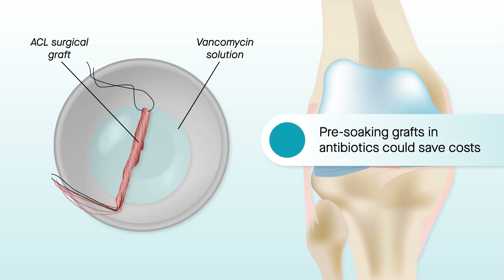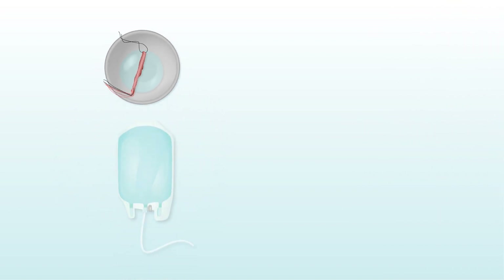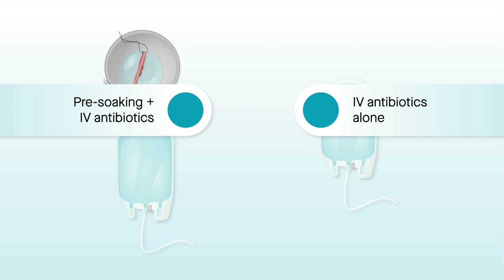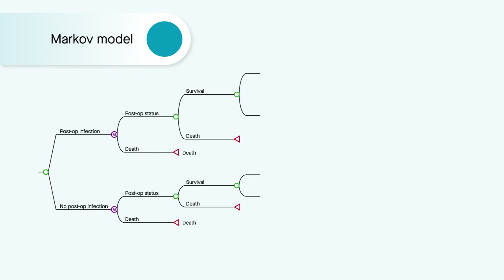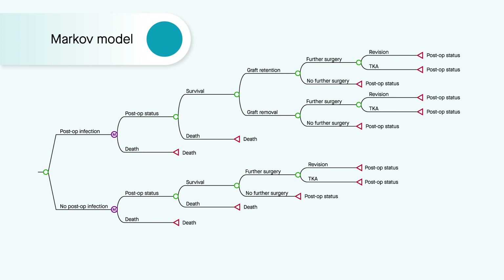Using data from Australia, Spain, and the U.S., researchers compared two methods of preventing infections following ACL reconstruction surgery: pre-soaking grafts in the antibiotic vancomycin combined with intravenous antibiotics, versus providing intravenous antibiotics alone, which is the usual method of care. The team developed a mathematical model for measuring the cost-effectiveness and incremental cost-effectiveness of vancomycin soaking versus usual care.